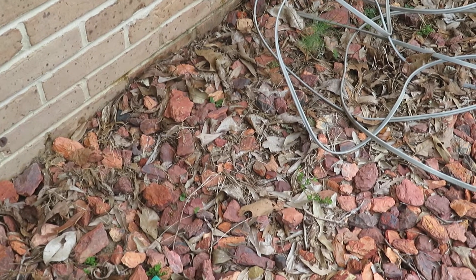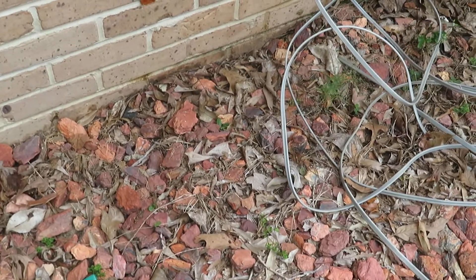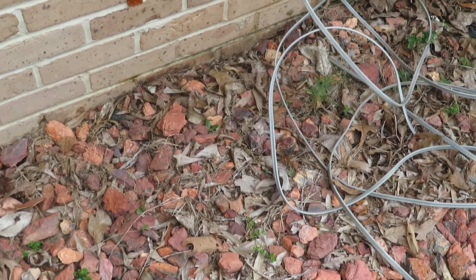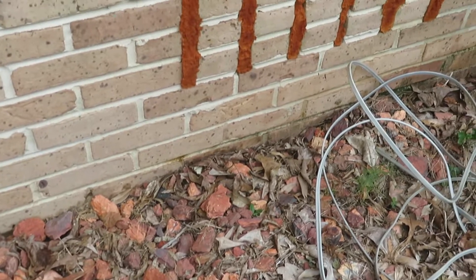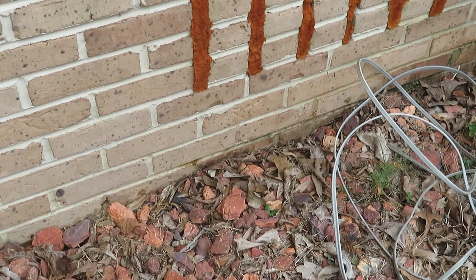There's actually a book you can purchase online — it has snakes of Alabama — and that can be pretty informative as well. So anyway, I'm going to leave this guy alone. Hopefully that's his home right there. I kind of think it's cool he's here.